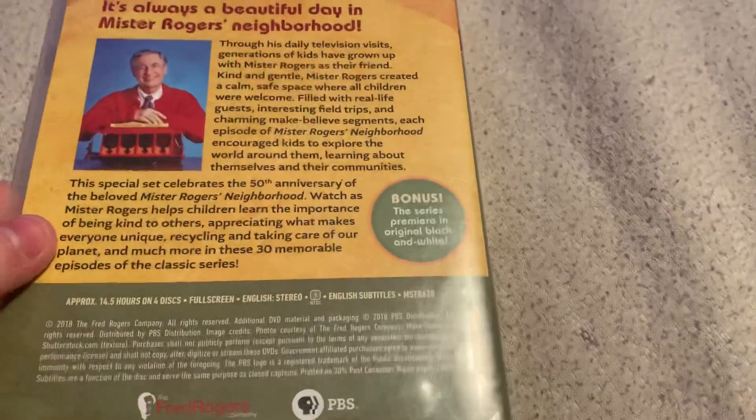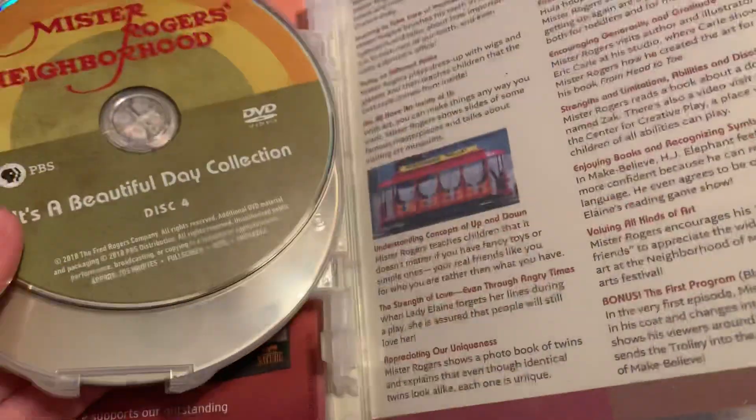This feature is the full first Mr. Rogers Neighborhood episode from 1968. That's disc four.